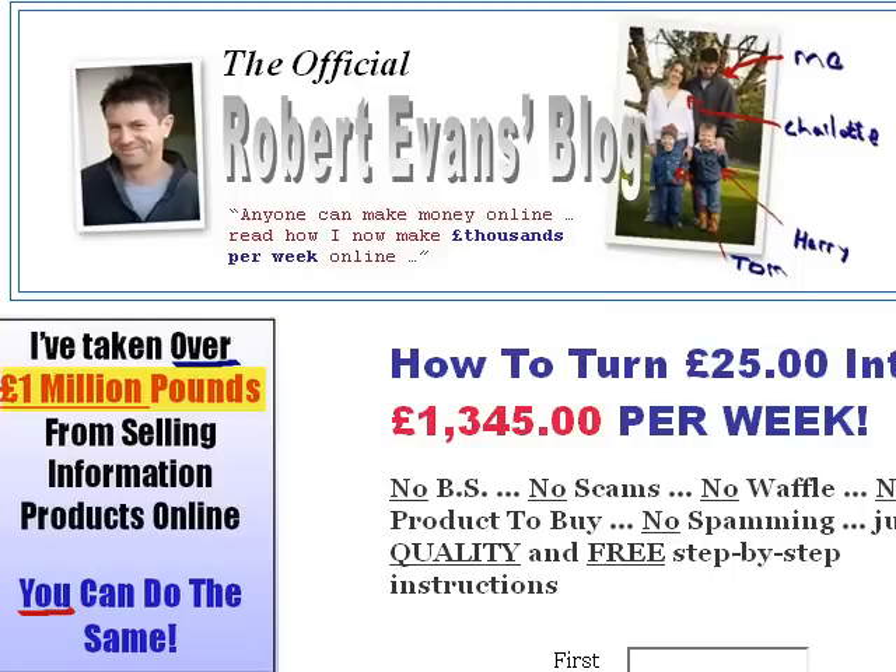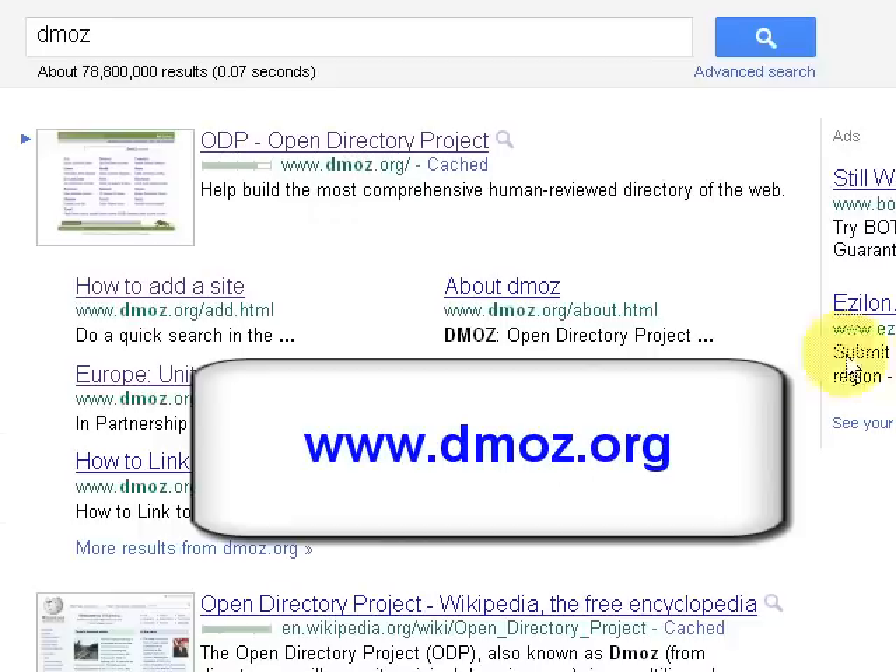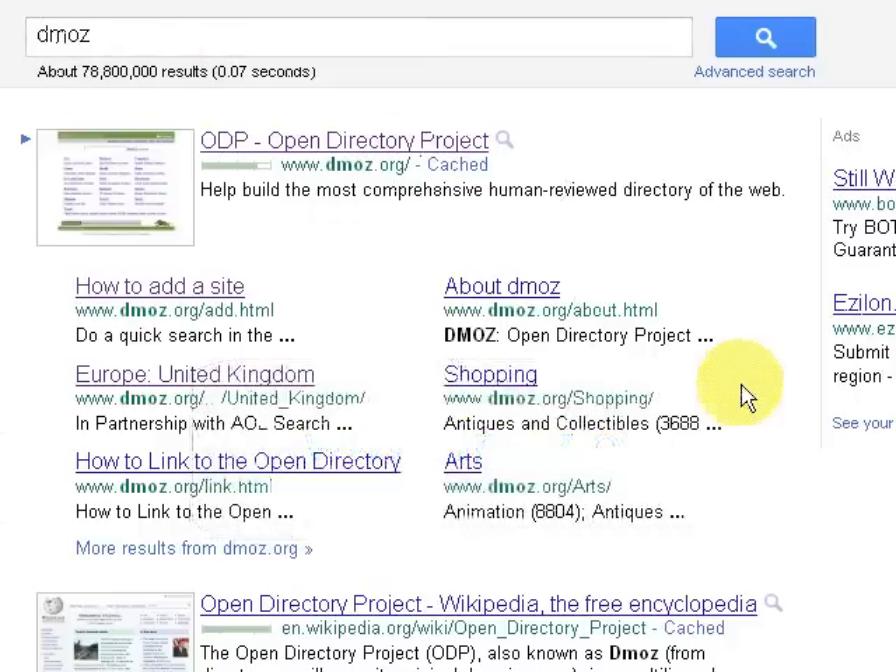First of all, I'll show you how to submit your website to the main one. This is the one I use all the time and it's called DMOZ. So let me just go into Google. If you simply go to Google and type DMOZ — that's D-M-O-Z — search into Google and you'll get this page here.